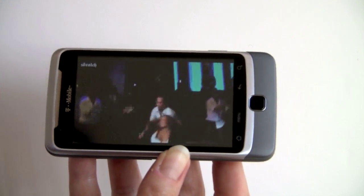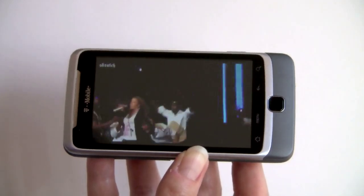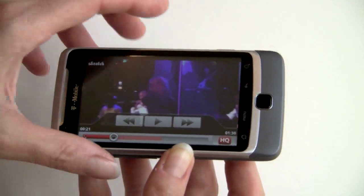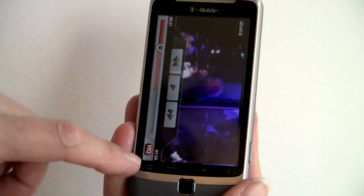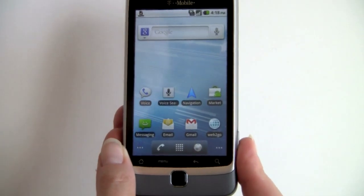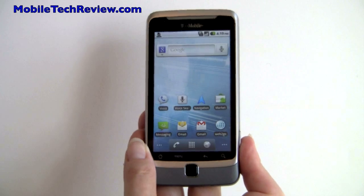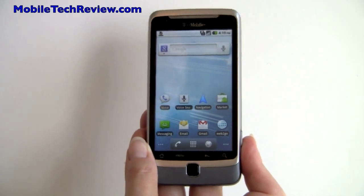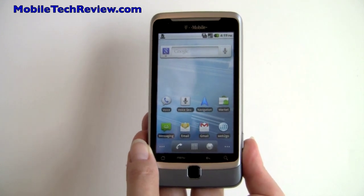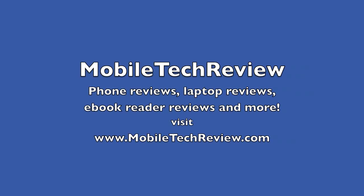It's a 3.7 inch capacitive multi-touch display — very sharp and very bright. I wouldn't say it's better than the Vibrant, though; that's still the king of the crop, but nonetheless this is very nice. That's the T-Mobile G2 made by HTC, available October 6th or maybe a couple of days sooner. It's T-Mobile's highest-end Android QWERTY phone, and it's quite a good phone. We'll put it through its paces and give you a full review on MobileTechReview.com.